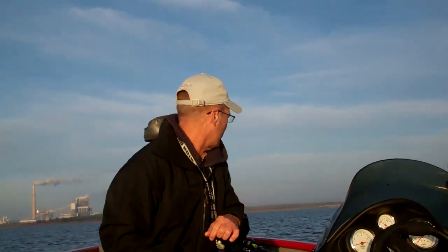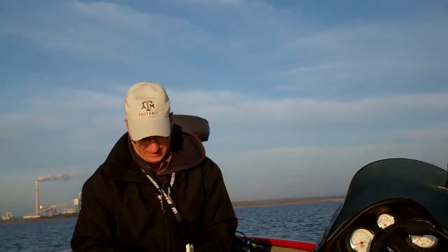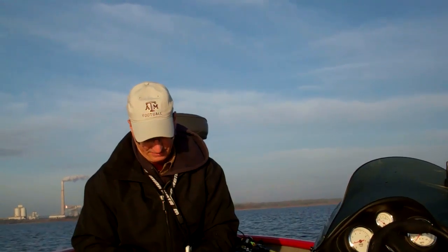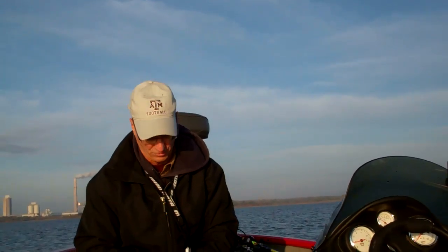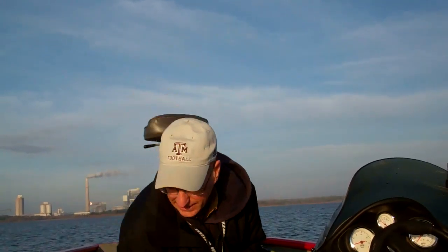Water temp is about 65 degrees. It got down to 50 last night. I think we've got a little cold front coming tonight. The wind's supposed to be out of the north tomorrow, unfortunately. So it's going to be the only day to fish, so we can get it in today.